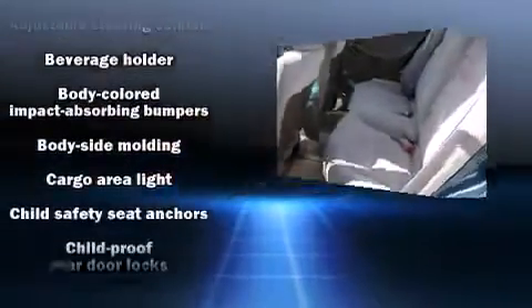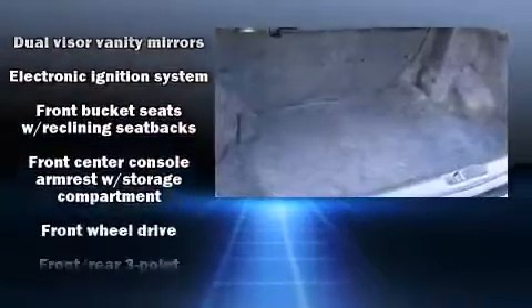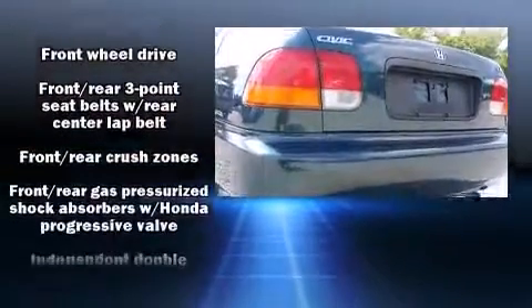Top features include a split folding rear seat, a tachometer, air conditioning, and much more. Audio features include an AM-FM radio and four well-positioned speakers.